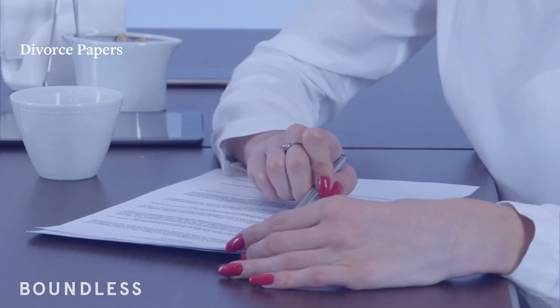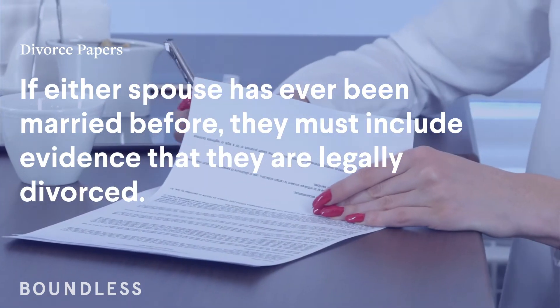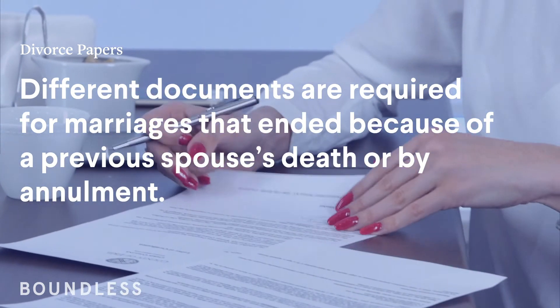Divorce papers. If either spouse has ever been married before, they must include evidence that they are legally divorced. Different documents are required for marriages that ended because of a previous spouse's death or by annulment.